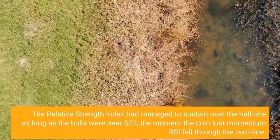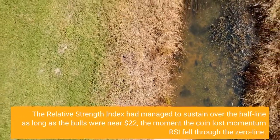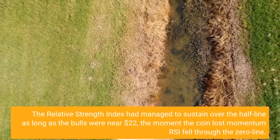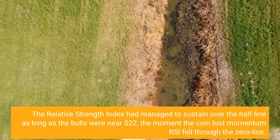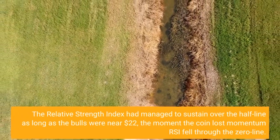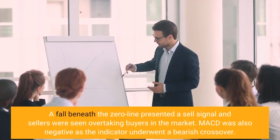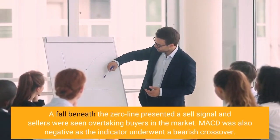The relative strength index had managed to sustain over the half-line as long as the bulls were near $22. The moment the coin lost momentum, RSI fell through the zero line. A fall beneath the zero line presented a sell signal, and sellers were seen overtaking buyers in the market.